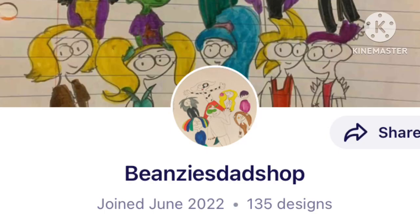If you want to visit more of the shop, go to Beansy's Dad Shop at Redbubble. Thank you for watching, and bye.